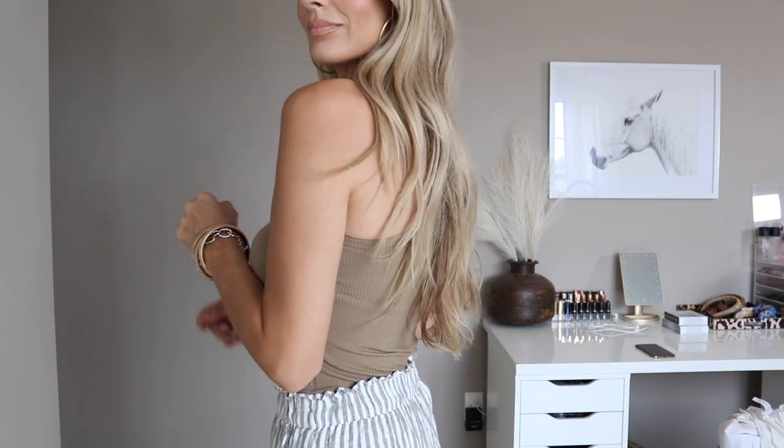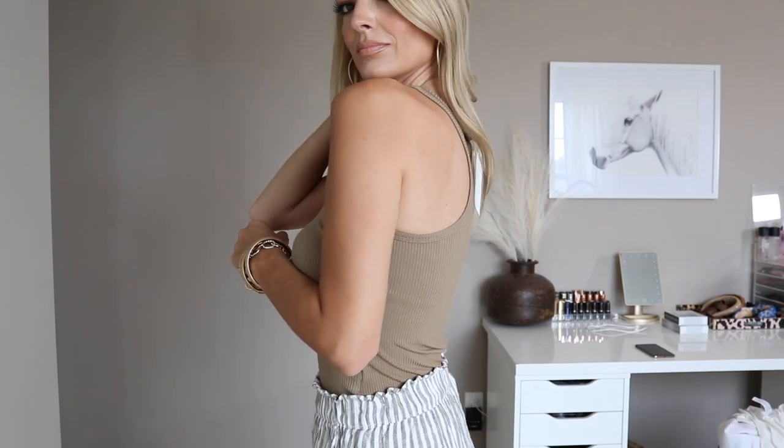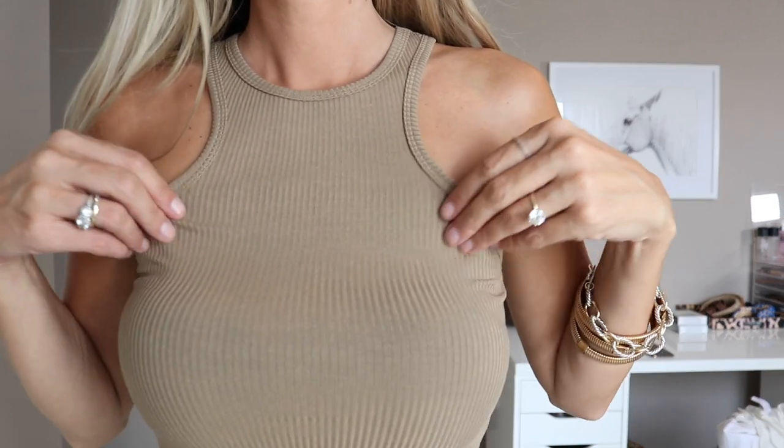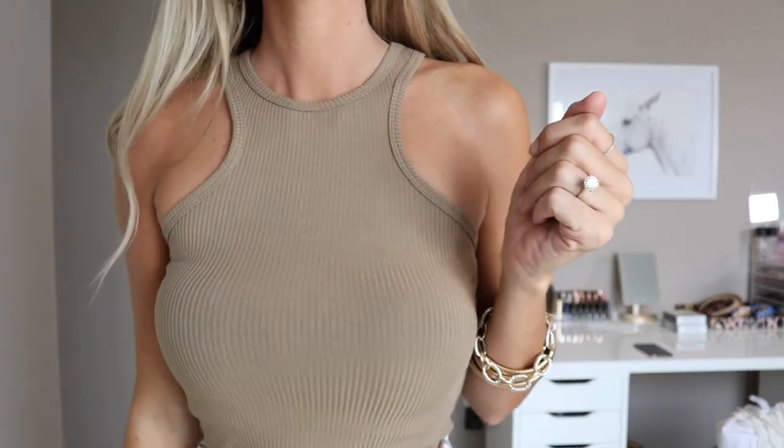And then these are the pull-on shorts — sort of like the pants. I got these at Abercrombie. And then this tank comes in all sorts of different colors; this is the tan taupey shade and I love it. It's so pretty and makes you look really tan. Very pretty neutral — I love the kind of cut-in pattern. Gorgeous. Pair with some gold hoops.